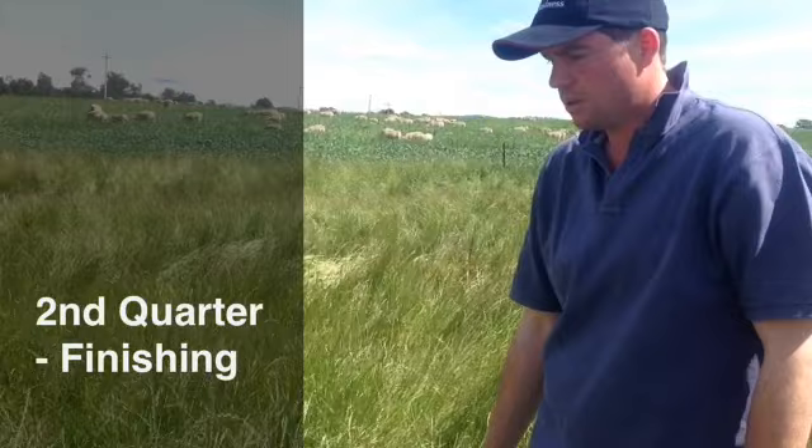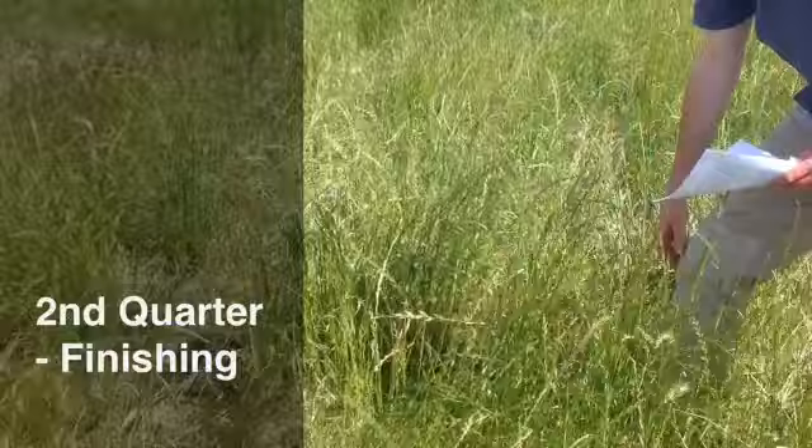However, in the bottom there still is reasonable quality ryegrass. The sheep module says for lambs to gain 225 grams a day, which is our target, they need to be on 1600 kilos of dry matter and 70% digestible sown species. Our ryegrass can fit that criteria as long as it is kept short and doesn't get out of control like we see here.